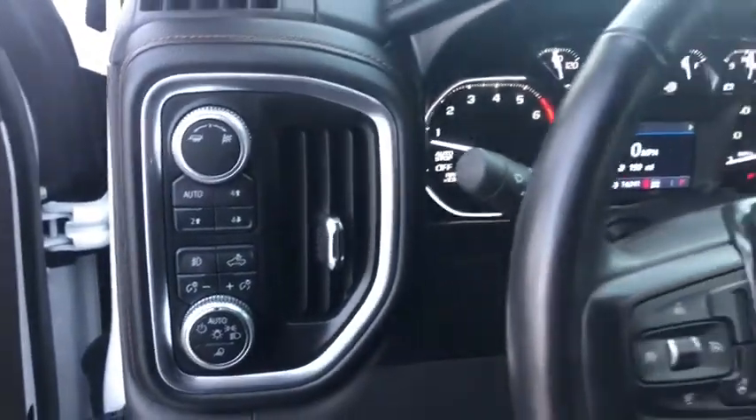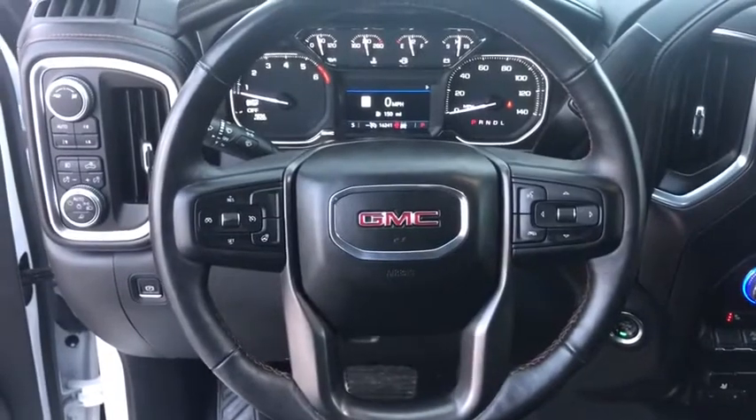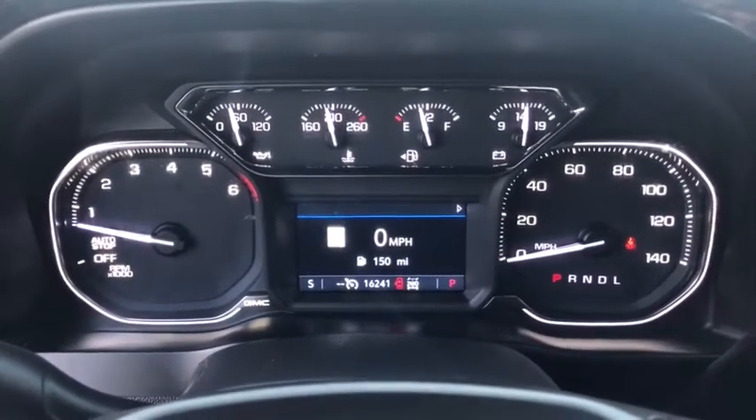Power passenger seat, remote start, navigation system, traction control, steering wheel audio controls, Bluetooth, dual airbags, alloy wheels, power steering.